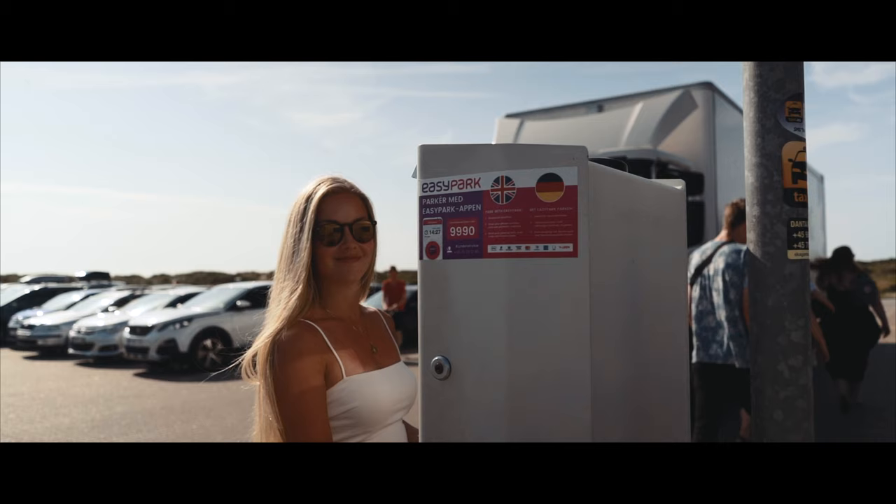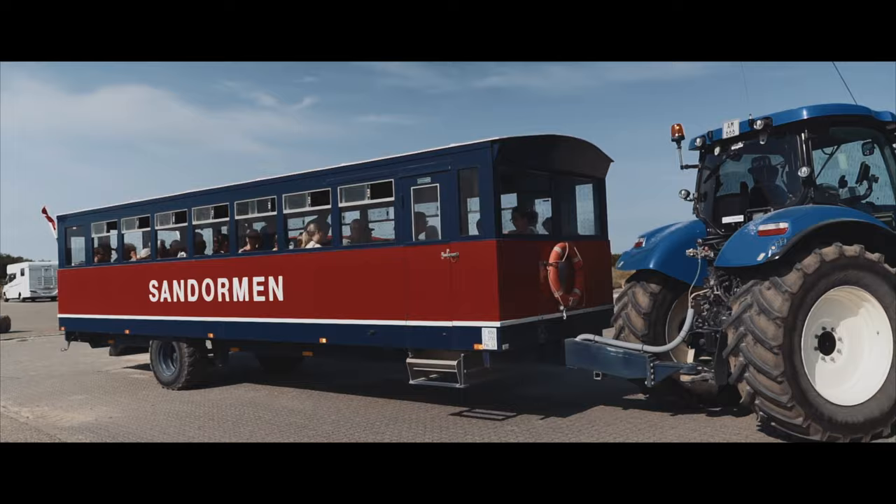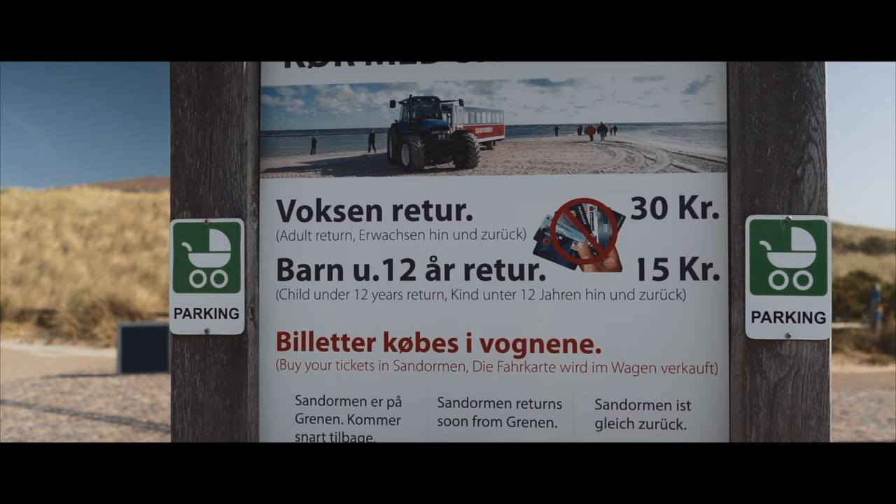It is fairly easy to get to this point. There is a big parking lot where you can safely leave your car. From here you can either choose to walk, which takes around 20 minutes, or take the transportation offered called the sandworm. This costs around 30 Danish crowns and takes you there in no time.